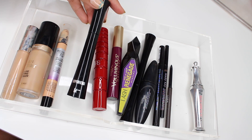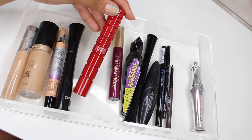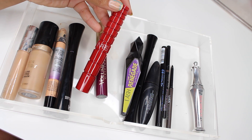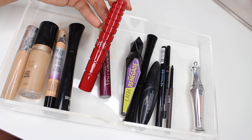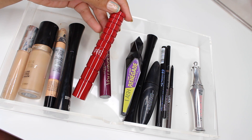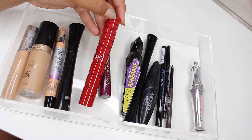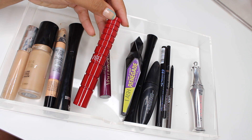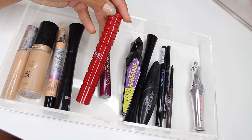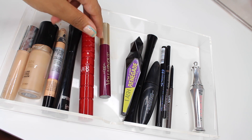For mascaras: I used the IT Cosmetics Superhero Mascara in my most recent get ready with me and was so impressed. Then brand new from NARS — I'm sure you saw all the photos — this is their Climax Mascara. I haven't tried that yet.